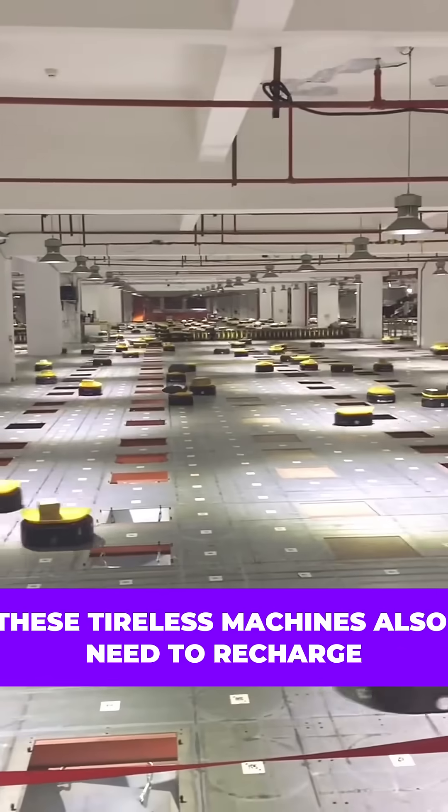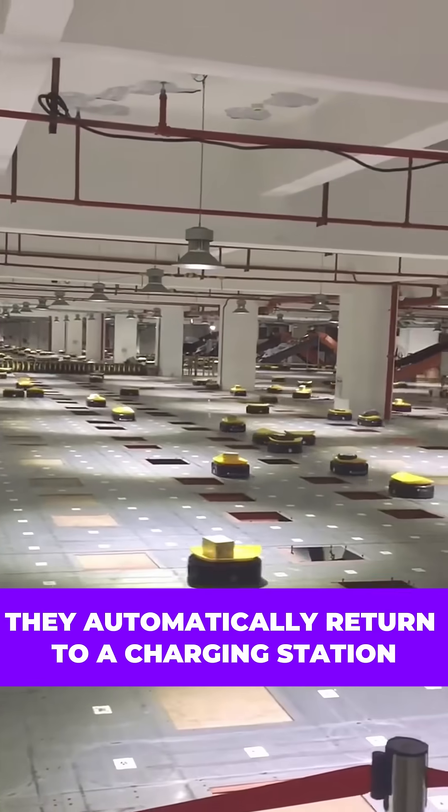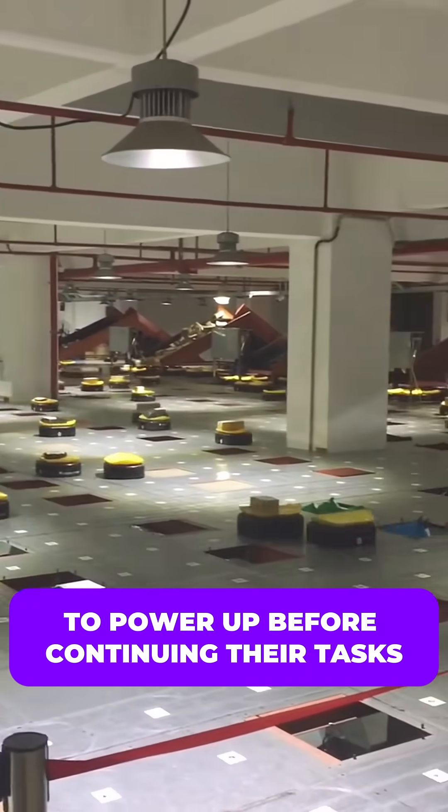Of course, these tireless machines also need to recharge. When their battery levels get low, they automatically return to a charging station to power up before continuing their tasks.